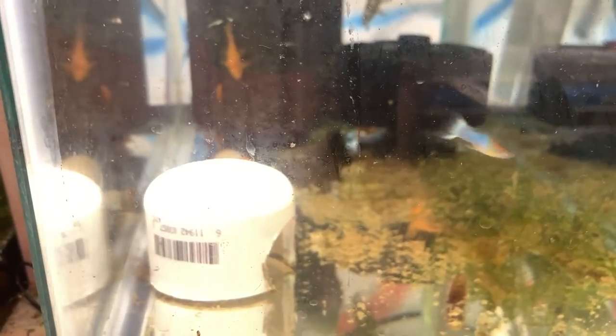We have super red bristlenose pleco babies, and here are the super red bristlenose growouts. These will be ready as soon as spring comes — I will be shipping to everyone that I owe them to. I think about 14 are already sold; I don't know how many are left.